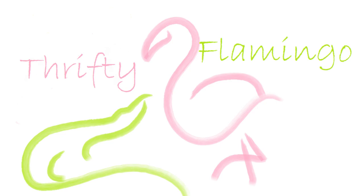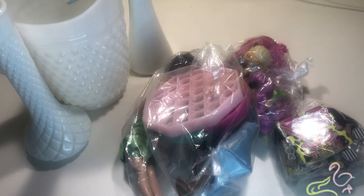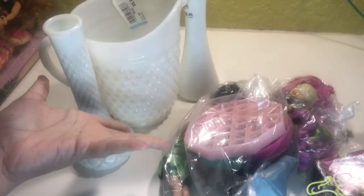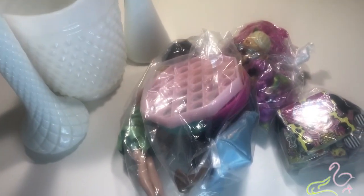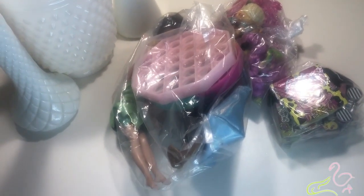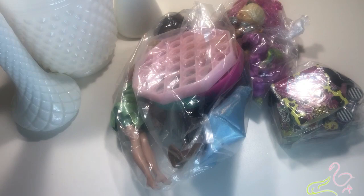I'm the Thrifty Flamingo! And I'm the Thrifty Alligator! Here's a little Goodwill haul we got today. First off I got a couple of pieces of milk glass, or things that look like milk glass, which I wanted to start collecting to decorate my kitchen that I'm in the middle of redoing. But that's not really what our channel is about. So here's some other stuff we got.